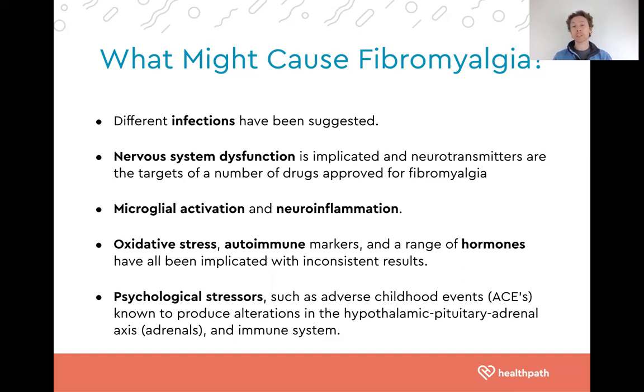Contributing factors include different infections — parasitic, viral, or bacterial. We often see nervous system dysfunction with imbalances in neurotransmitters such as serotonin, microglial activation, and neuroinflammation. Oxidative stress — essentially cellular damage accumulated to excess levels — is also implicated. We see autoimmune markers in some research, significant immune dysregulation, hormonal imbalances, and finally psychological stresses.